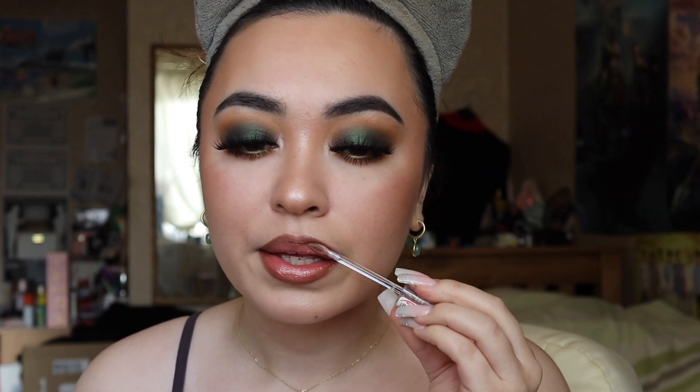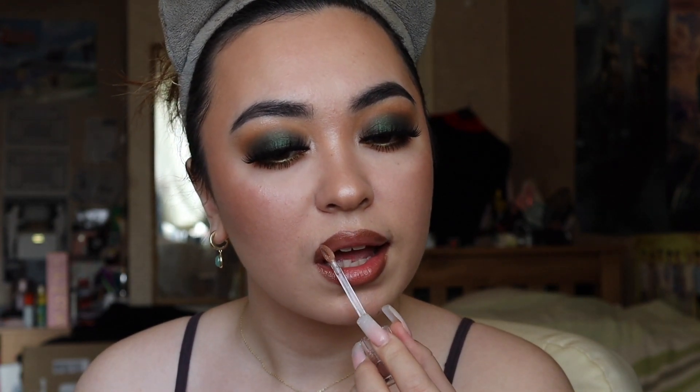I lined my lips with Nude Truffle by NYX, and then I'm using this lip gloss by Missguided — I believe it's called Glazed Over. It's a gorgeous bronze shimmery shade — just look at that. It is absolutely stunning. So that is my look, guys.